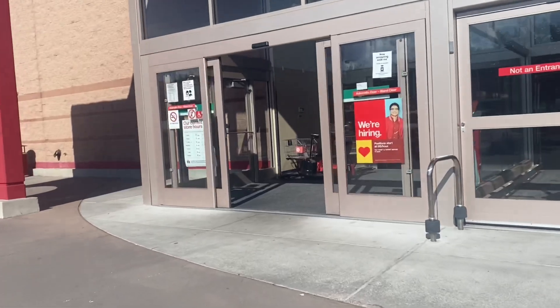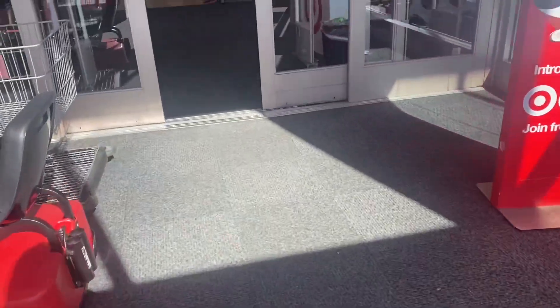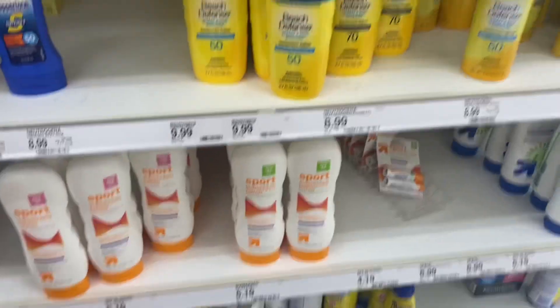Alright guys, we are headed into Target to get some deals. Can't wait to see what all we can pick up this week. Let's go ahead, get our shopping cart, and start shopping.